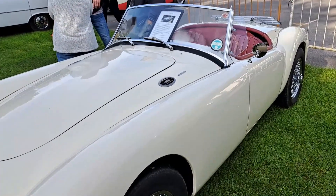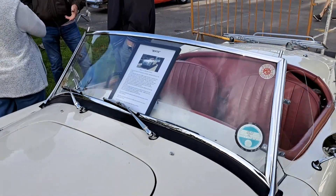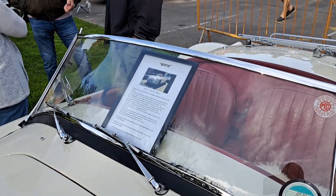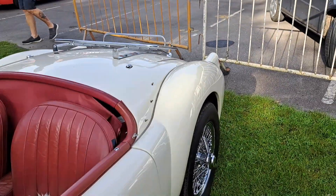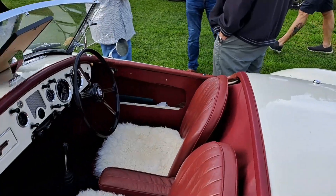MGA. It's a 1600. The machine sheet tells me it's a Mark 1, 1960, 1600A. Some little cushions in there.